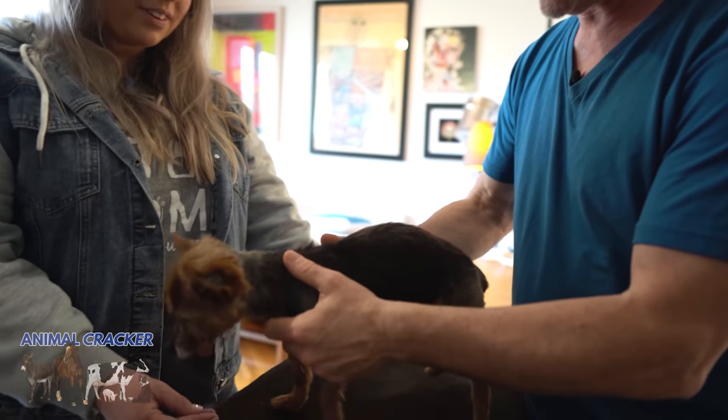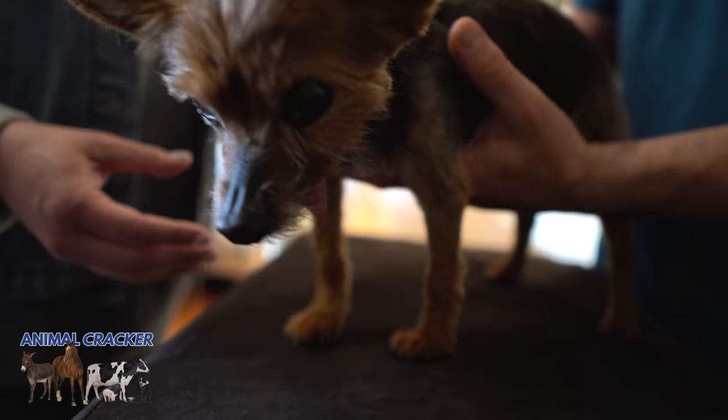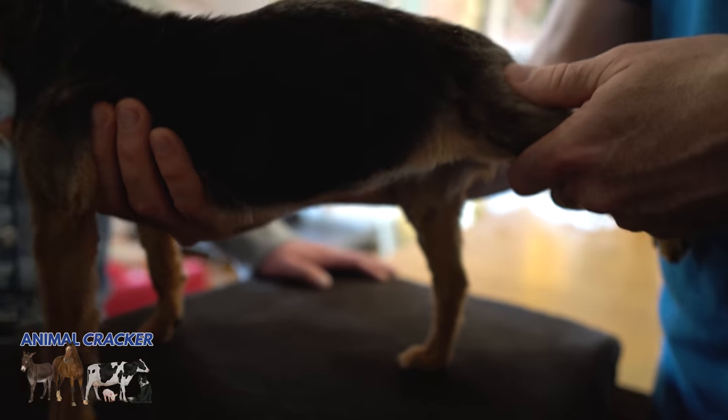Definitely in a loving place. My concern for her is, at 15 years old, she's probably arthritic. I do notice that her legs go out — sometimes she loses her balance. So I'm hoping that an adjustment will help her just feel a little better.